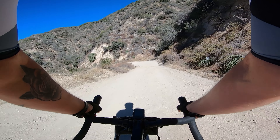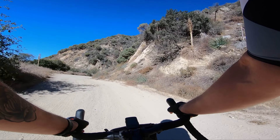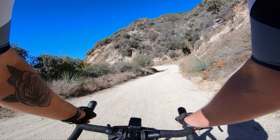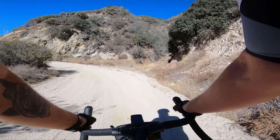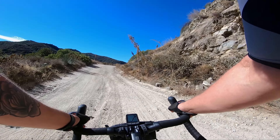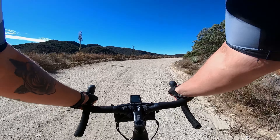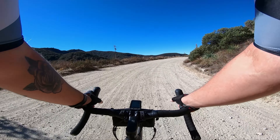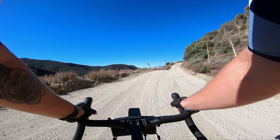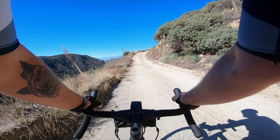Being able to climb on a road bike or a gravel bike — like real heavy-duty climbing — opens up a lot of beautiful routes that otherwise you'd be hesitant to do, even if you wanted to. Like this, man. This is beautiful right here.